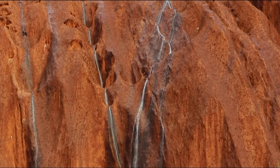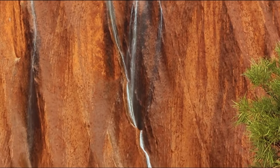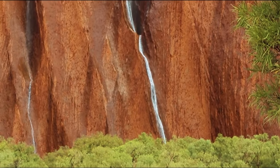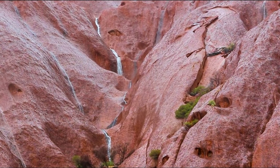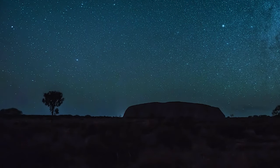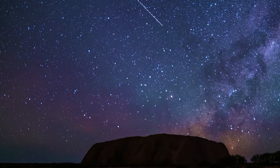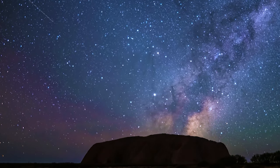Uluru's impressive colour changes are in part due to the iron minerals found in the rock itself. The iron has slowly affected the rock over the years and turned it to a bright red colour. However, movements of the sun cause the rock to appear to change colours, from red to orange to purple and back again. To see the rock changing colour, the best time of day to visit Uluru is around sunrise and sunset, as that's when there is quite a broad contrast of colours, both in the sky and on the rock itself.